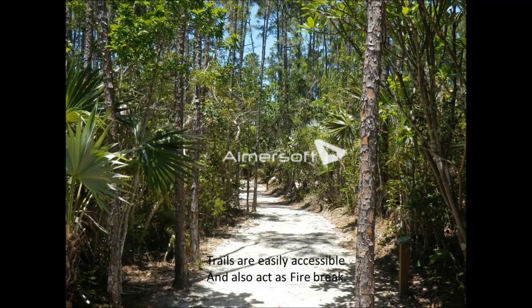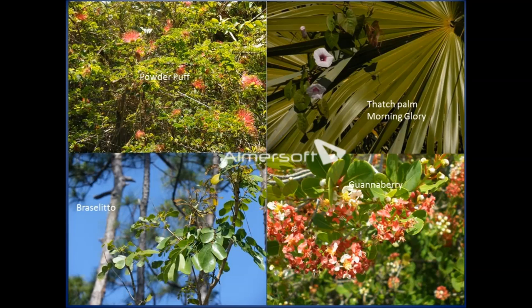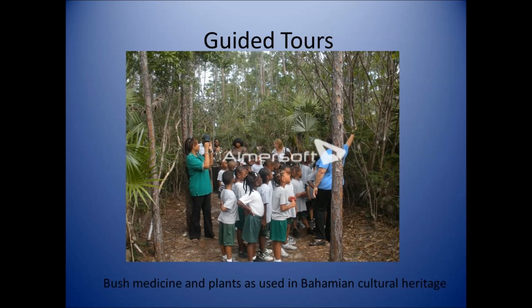Some of the plants you'll see on your walk are powderpuff, the braziletto, the thatch palm, morning glory, and guanaberry. We have guided tours where we point out the bush medicine plants and those used in Bahamian cultural heritage.